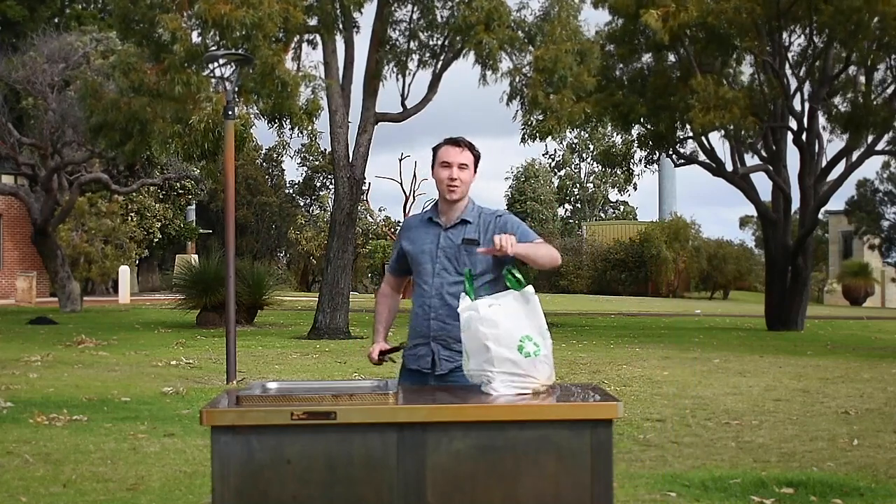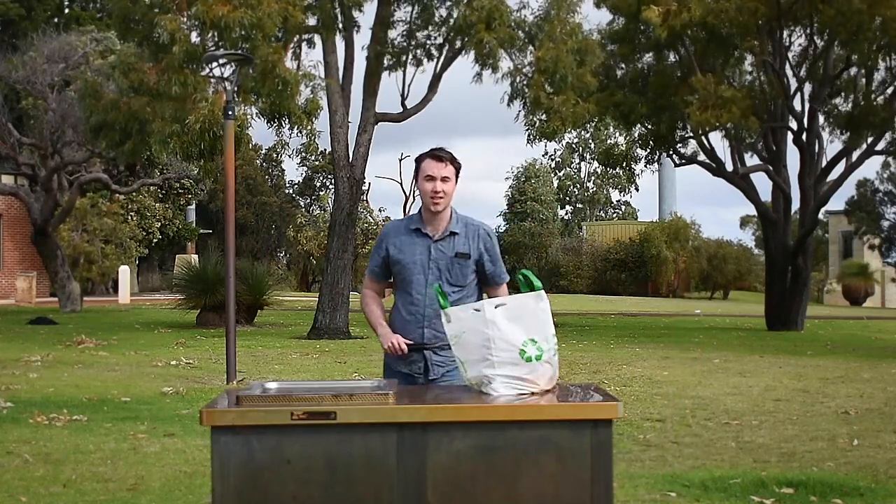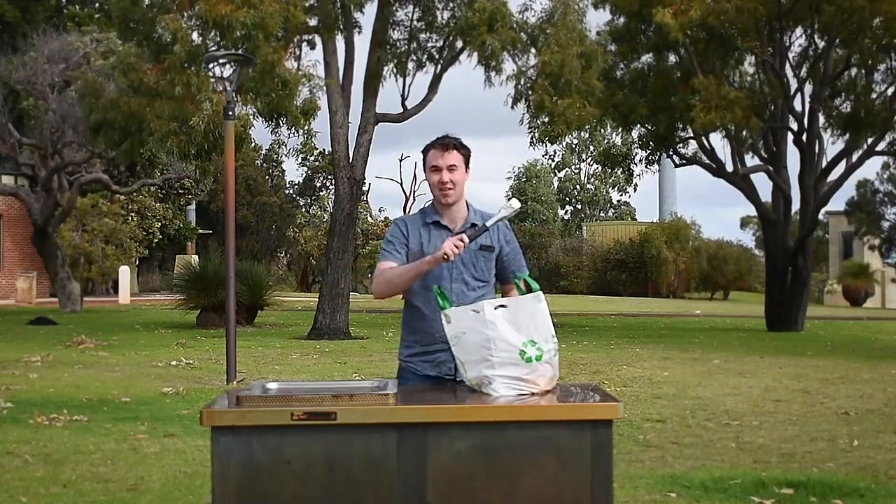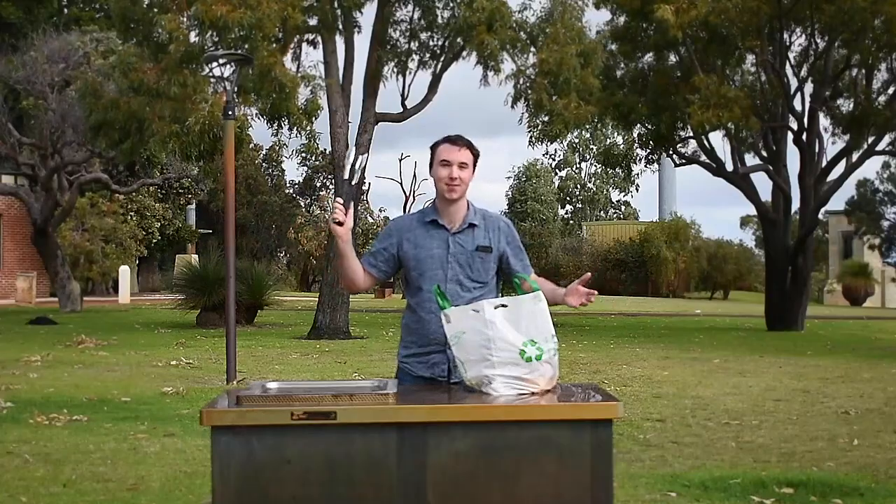G'day, it's Jesse here from meetinapark.com.au. We're here today at YLS Hill, ready to get some pork on our fork, some steak on our plate and appreciate all that public BBQ has to offer.